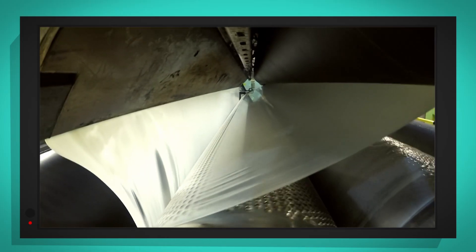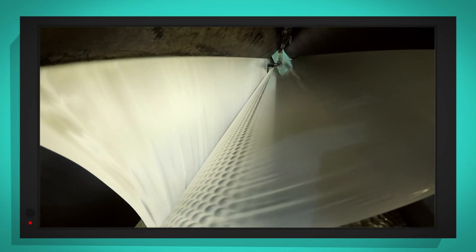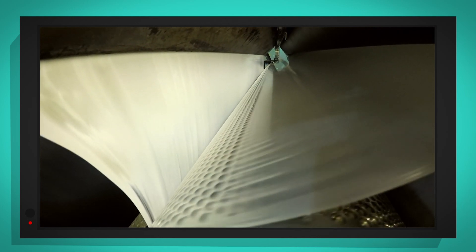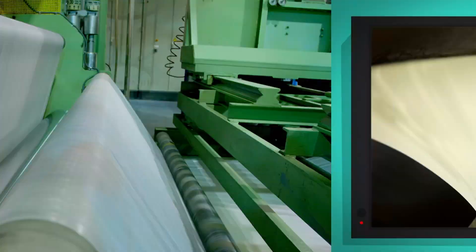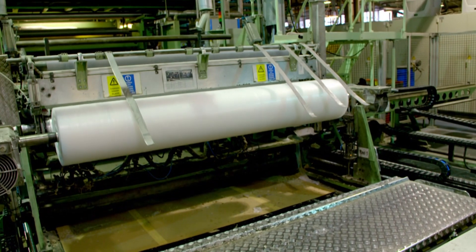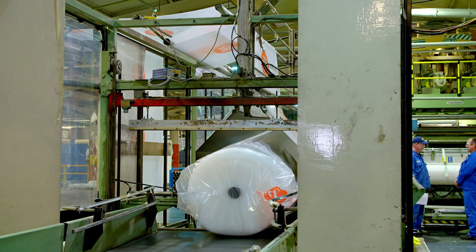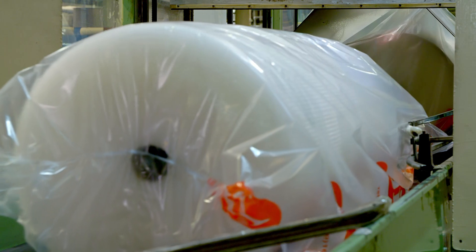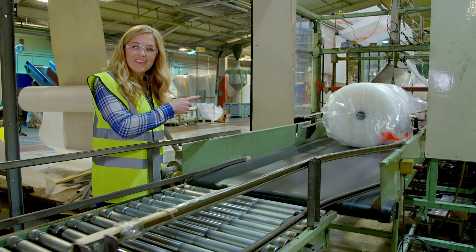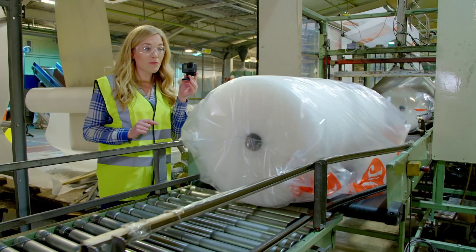Now, another layer of flat plastic is quickly put on top. When the two layers stick together — one flat, one bubbly — the air gets trapped inside. The long films are then spun around tubes into big rolls, and sealed in plastic. There you go — it's all bagged up. But I wonder where it's going to go next. Let's find out with my special camera.